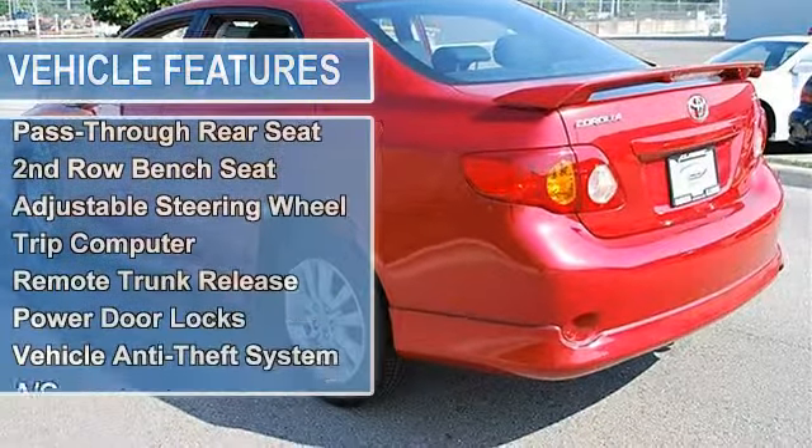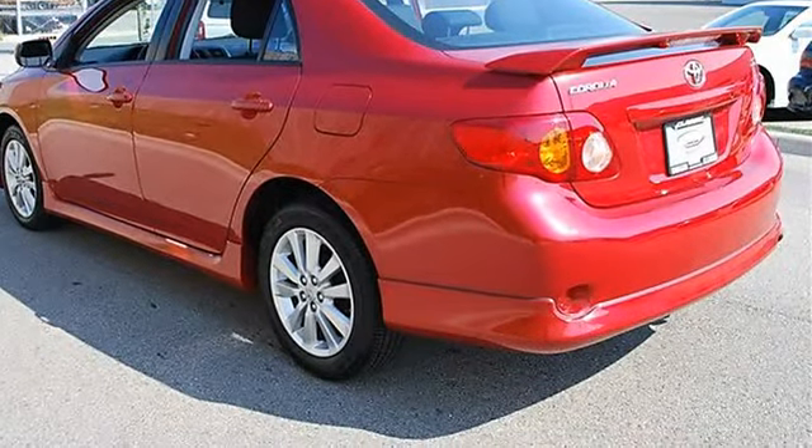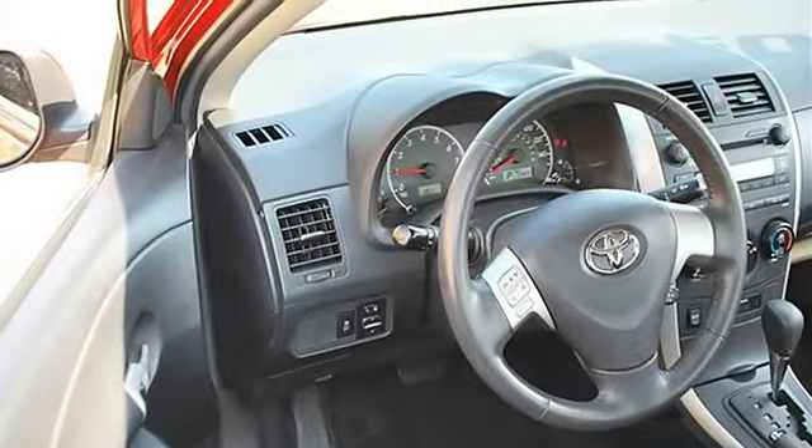Tires Front Performance, Tires Rear Performance, Compact Spare Tire, Daytime Running Lights, Fog Lamps, Power Driver Mirror, Power Passenger Mirror, Intermittent Wipers.